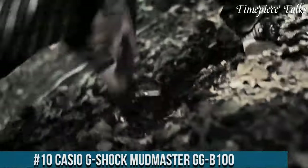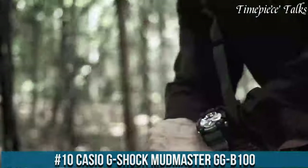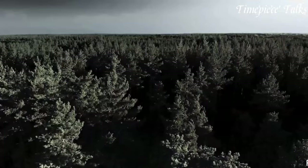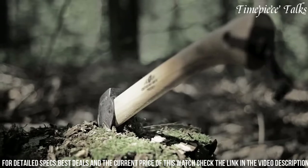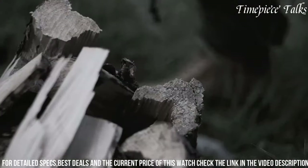Number 10: Casio G-Shock Mudmaster GG100. This watch embodies rugged durability fused with advanced technology, ideal for adventurers and outdoor enthusiasts. Engineered to withstand harsh conditions, its carbon core guard structure ensures exceptional shock resistance and durability while maintaining a lightweight profile.